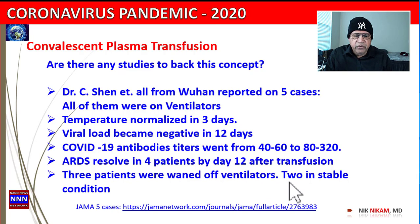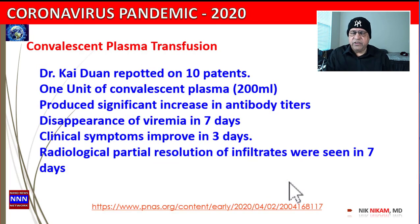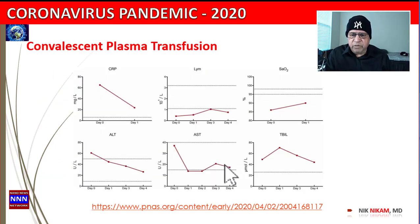The next study looked at 10 patients, reported by Dr. K. Duan from Wuhan province. They used just one unit of convalescent plasma — 200 ml. It produced a significant increase in antibody titers, disappearance of viremia in seven days, clinical symptom improvement in three days, and radiological improvement on CT scans of the chest.